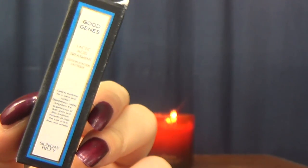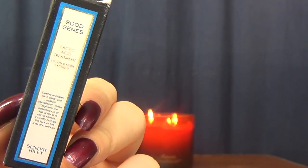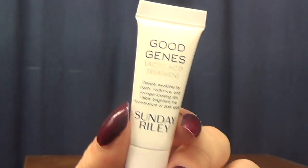This is the Sunday Riley Good Genes lactic acid treatment, and I did not finish this because I used it once and I had the worst breakouts I've had in years. The last time I had breakouts so bad was like three years ago. My skin has been in fairly good condition, and even when I was pregnant I did not have as bad of a skin reaction as I did with this stuff.